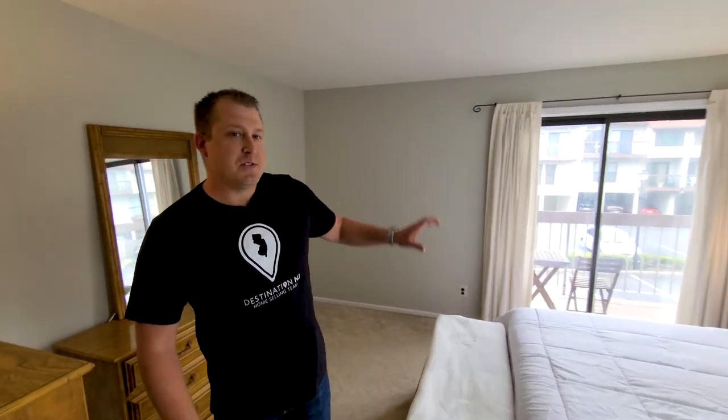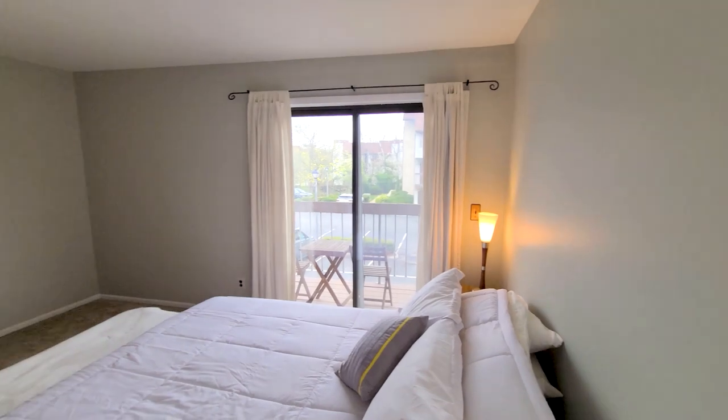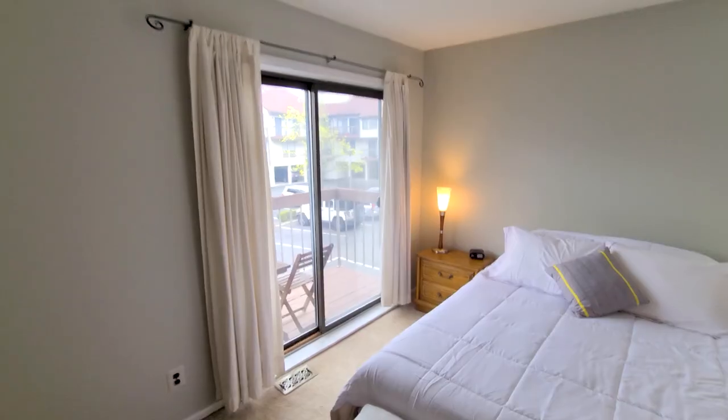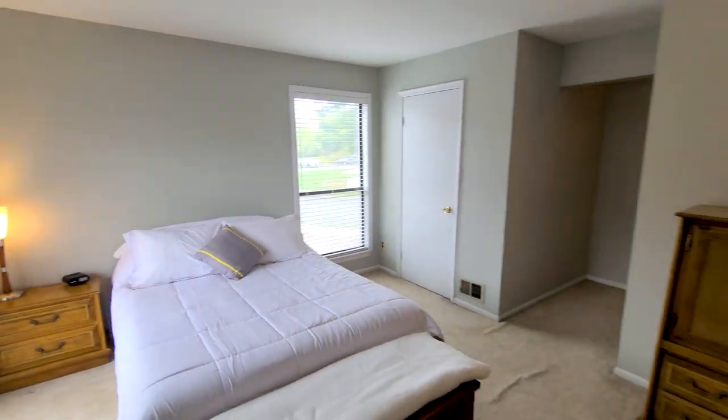As you follow me this way, you'll see that second balcony that Robert was talking about. Plenty of room for a little table and chairs — sit out there with a nice cup of coffee in the morning. And behind you, as you can see how bright it is in here, because it is an end unit, you have an additional window and a walk-in closet behind you.